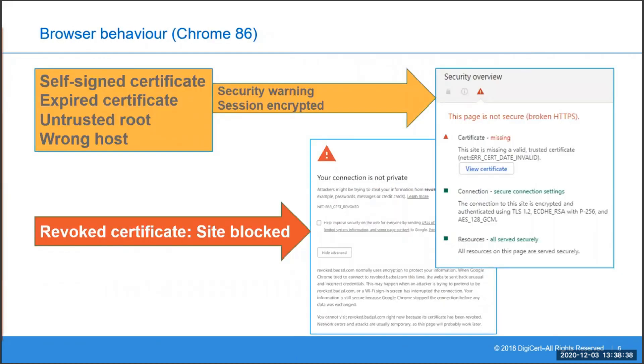Let's take a quick look at how typical browsers indicate these problems. Looking at Chrome 86, one of the latest versions of Chrome, for most issues Chrome will give you a warning but you're allowed to click past that warning, and if you do so you can access the site and your session is still encrypted. This is because in most circumstances it's considered safer to allow you to continue to the site with encryption rather than continuing with a plain text connection. The exception is if the certificate is known to be revoked — in this case Chrome will block your access, because revoking a certificate is more often than not due to a security concern on the website.